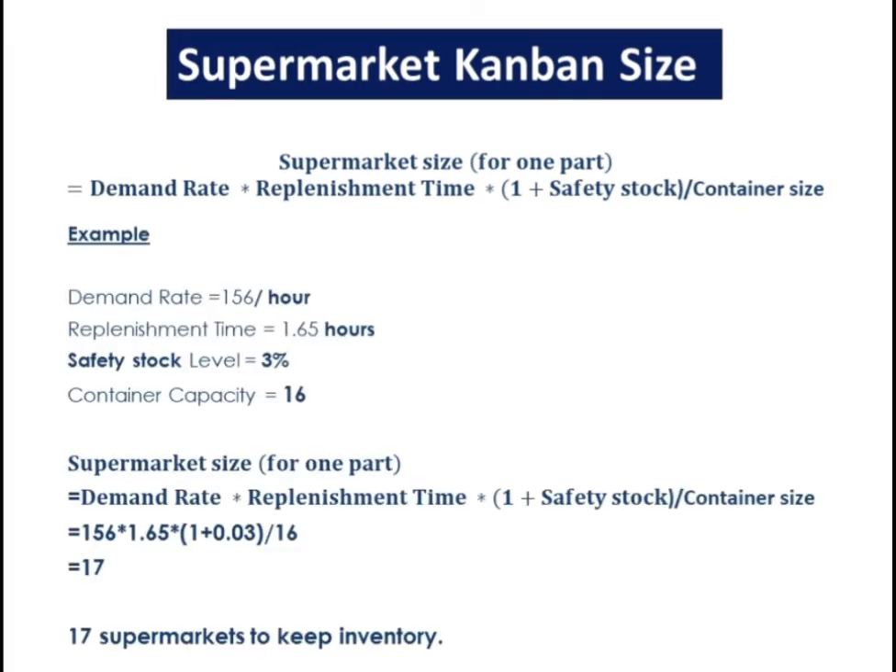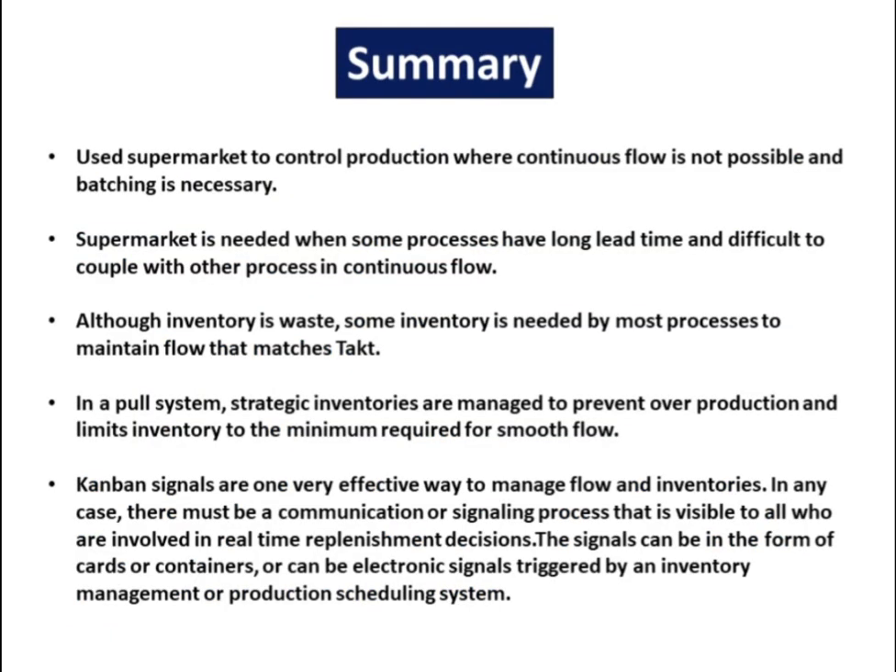For example: demand rate is 156 per hour, replenishment time is 1.65 hours, safety stock level is 3%, and container capacity is 16. Based on this calculation, 17 supermarket Kanbans are needed to keep inventory.